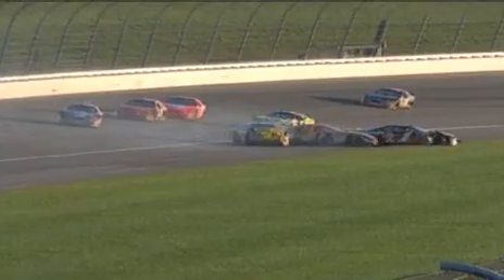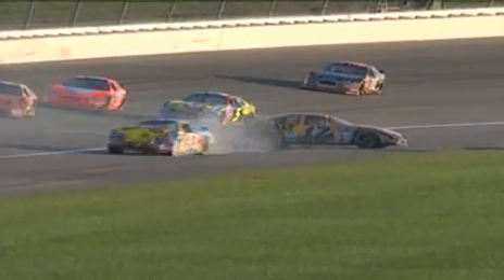These guys are three wide off the corners on a real green racetrack, probably pretty slick. And we've already taken out one, two of the chase contenders.